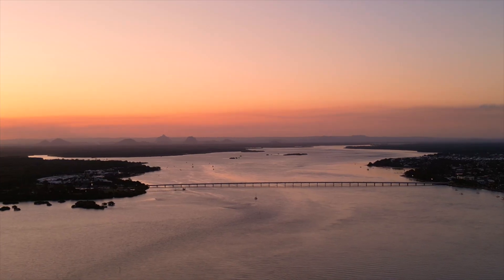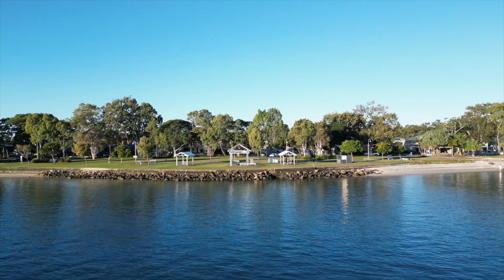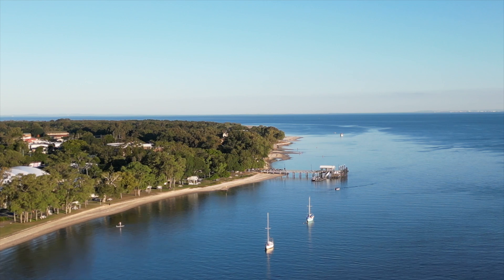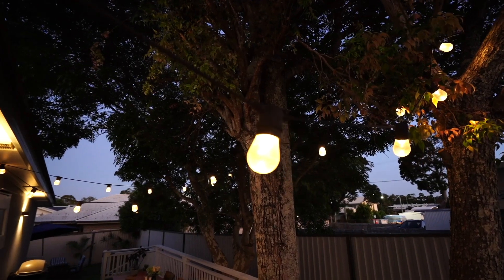This property is positioned perfectly to take in every lifestyle opportunity — a stone's throw from the water, minutes from the heart of Bongaree with our eateries and beautiful jetty precinct. This is the place to be.